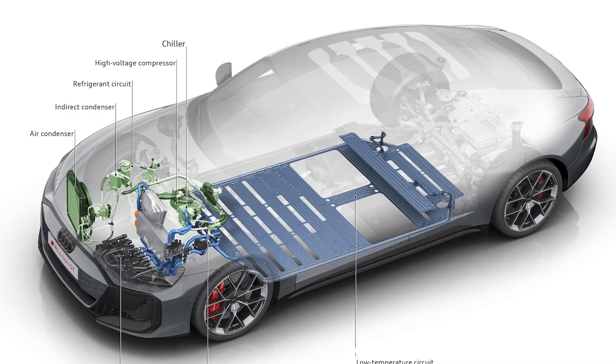Unlike their gasoline-powered counterparts, EVs rely on a complex thermal management system to regulate the temperature of their critical components to ensure the efficient and reliable operation of the vehicle's battery, motor, and other essential components. This system typically includes the radiator, coolant pump, thermostat, and various sensors that work together to maintain the ideal operating temperature.